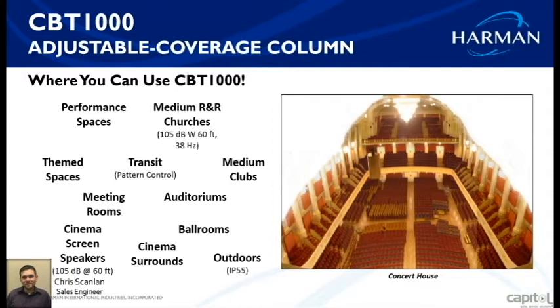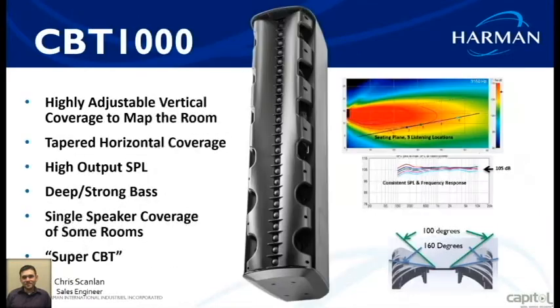With this speaker you can install it and adjust the pattern control on-site. The way it's adjusted is through a panel on the side of the speaker with two switch panels — they adjust the high and low coverage for the top and bottom. This gives you highly adjustable vertical coverage, high output SPL, deep strong bass, a single speaker that covers large rooms, and a super bass feature.